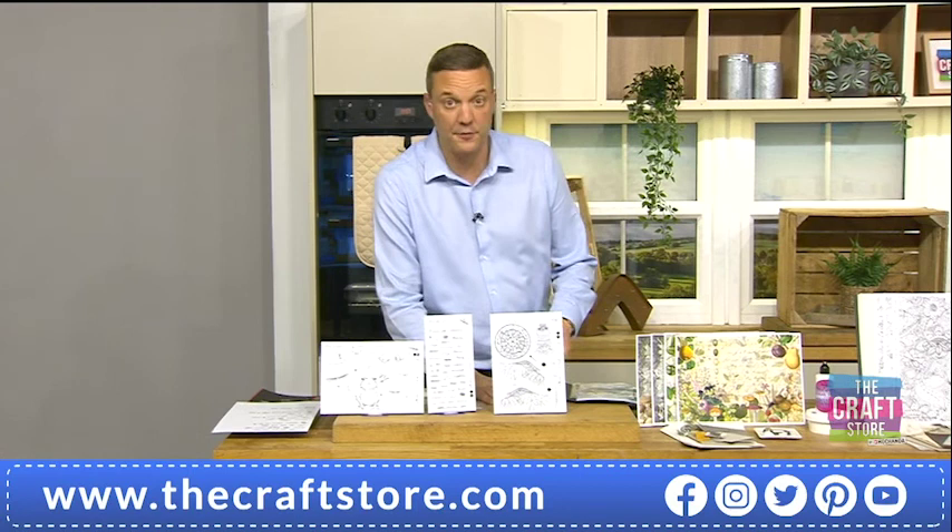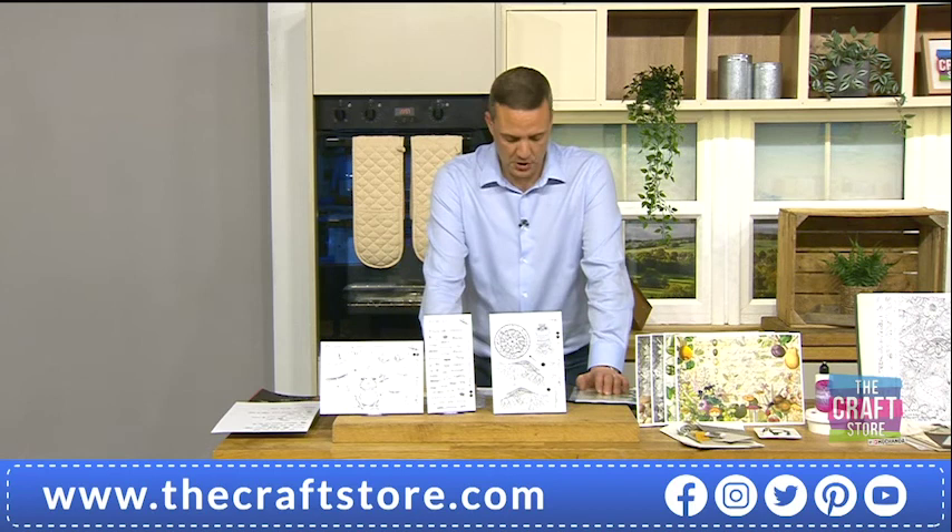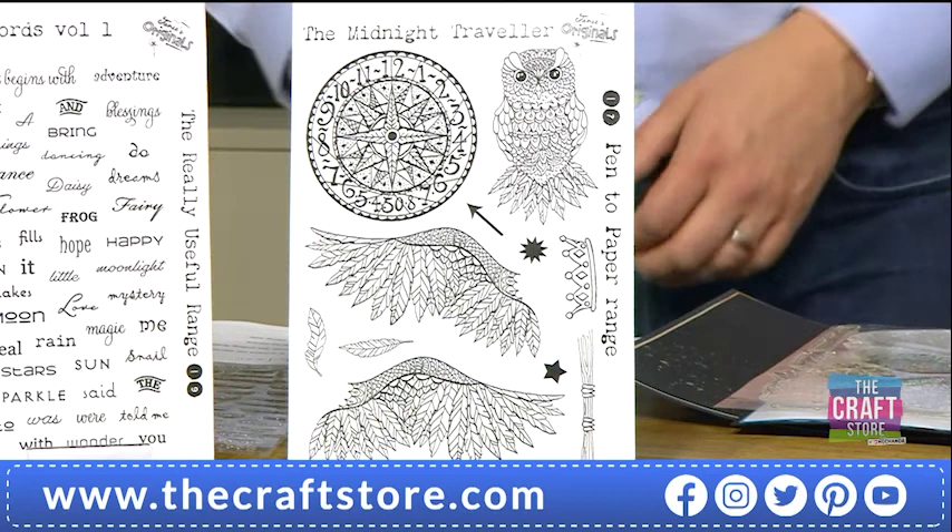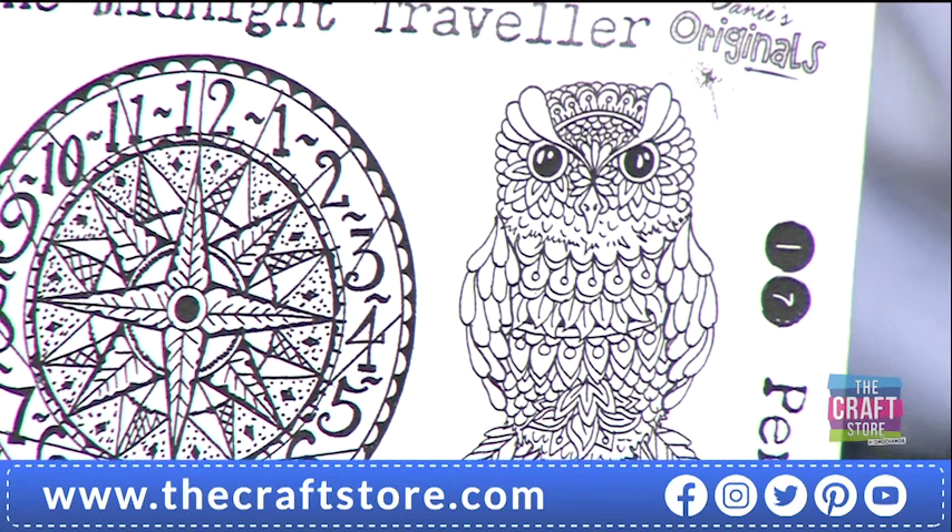Now we're going to move on to our Midnight Traveller stamp set — this is A5 sized, part of the pen-to-paper stamp collection. Again, you've hand-drawn the images the old-fashioned way. You've got an owl on here with separate wings, so you can stamp the character sitting or flying.